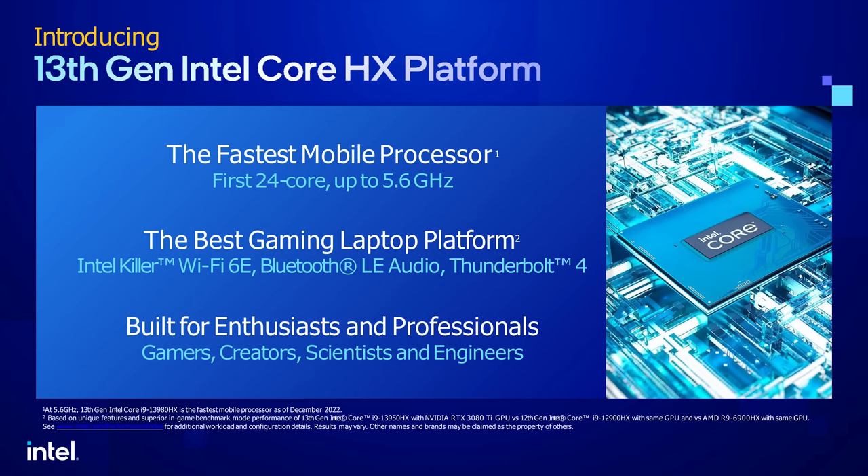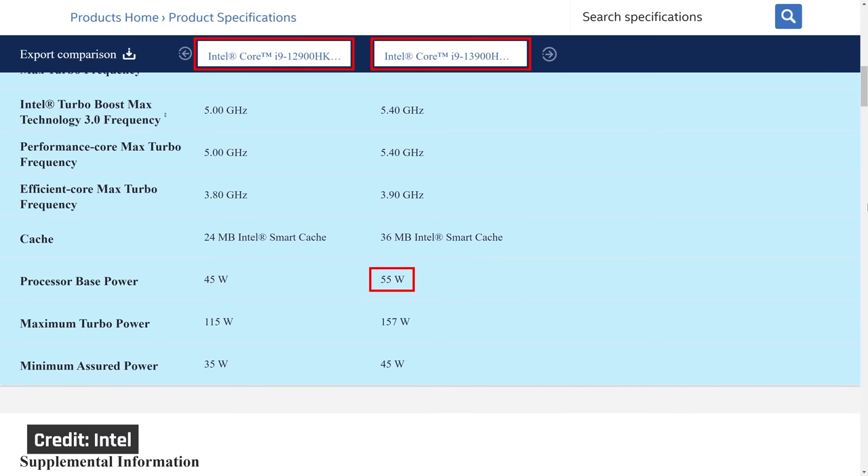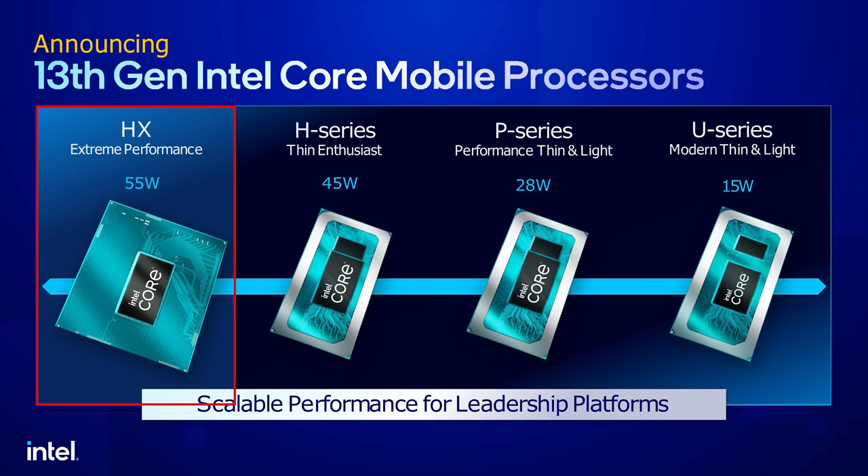These i9-HX processors are the most exciting in the 13th Gen range. Compared to prior model i9s, they bump the cores up from a total of 14 to a whopping 24 — that includes an additional two performance cores and eight efficient ones. And unlike 12th Gen i9 models, these are designed to draw 55 watts of power, where those were designed to draw 45. In fact, the whole HX lineup is designed to draw that extra 10 watts.